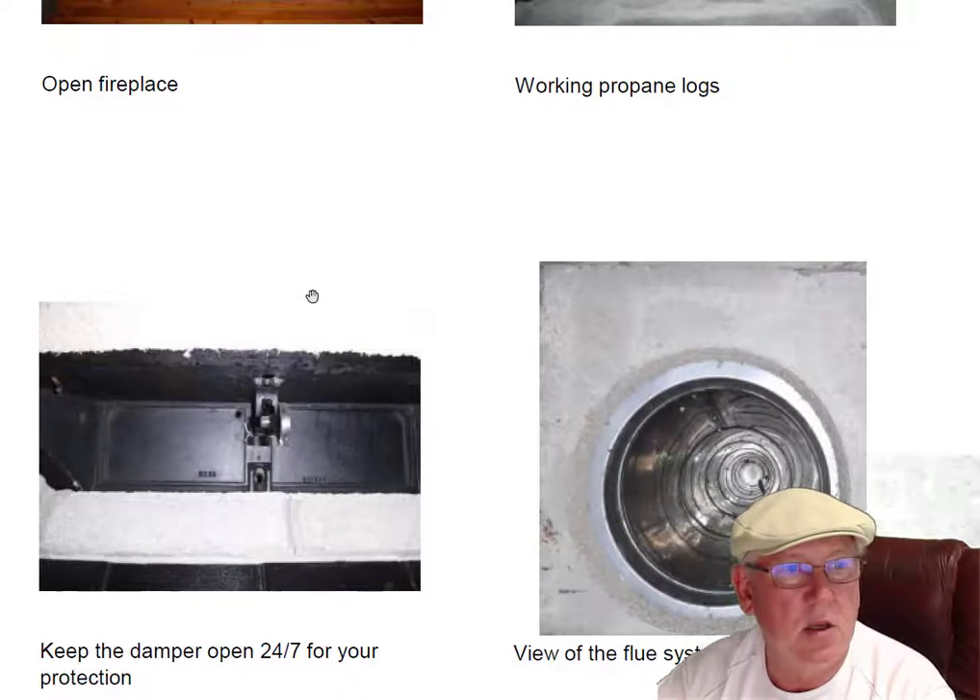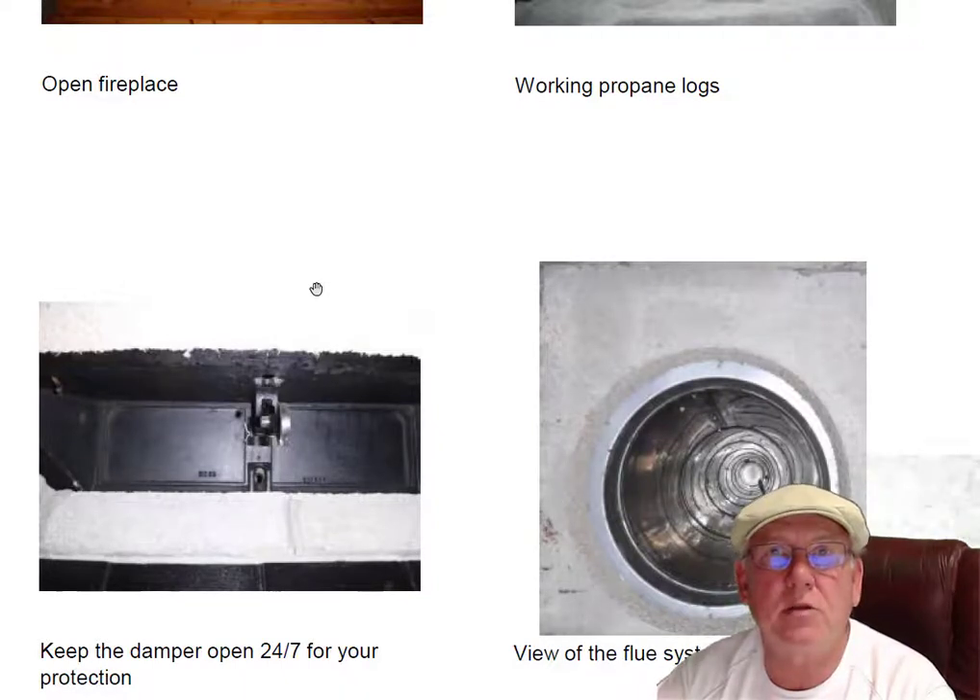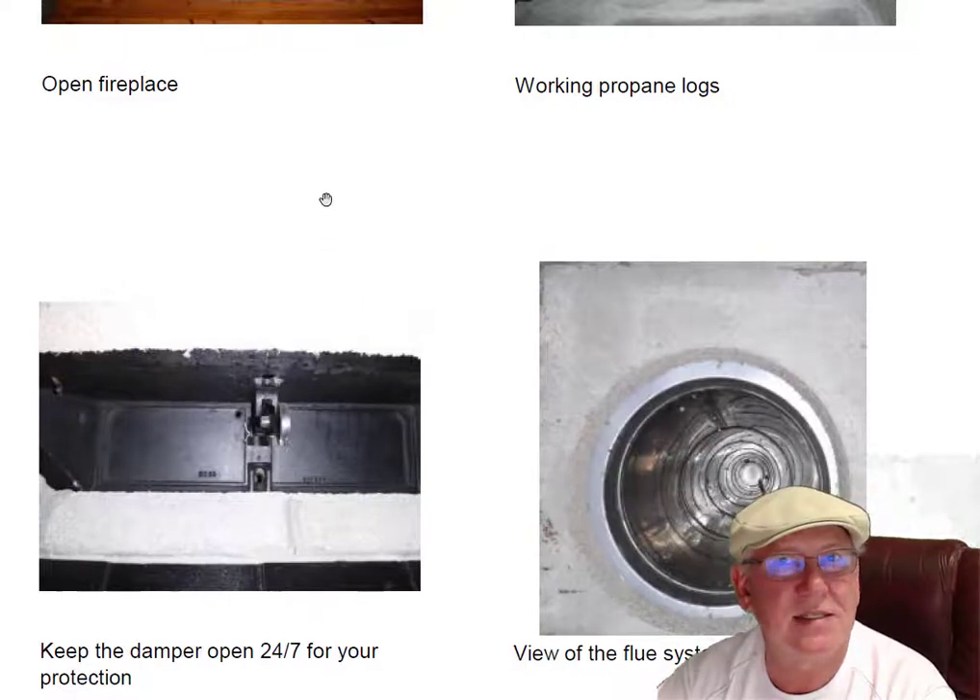Flue system looks good. Have questions for me? Give me a call: 704-526-6348. You can email me at chris@affordablesweep.com. Thank you.